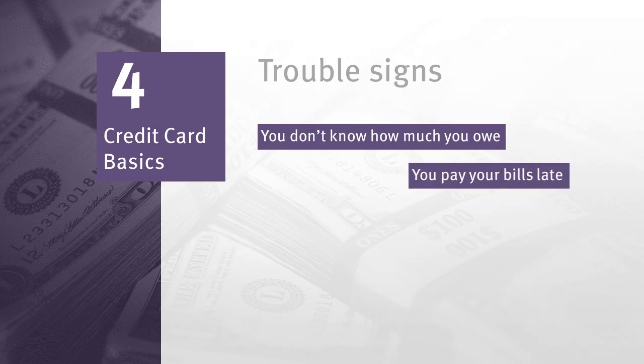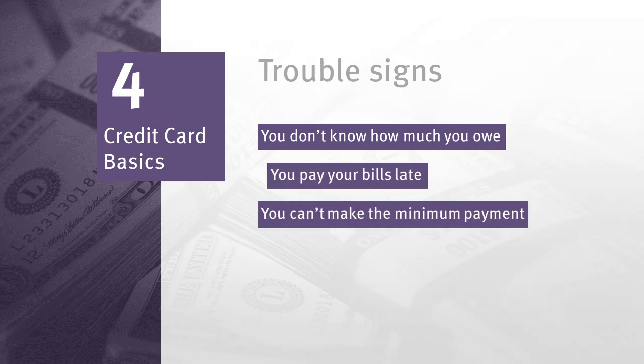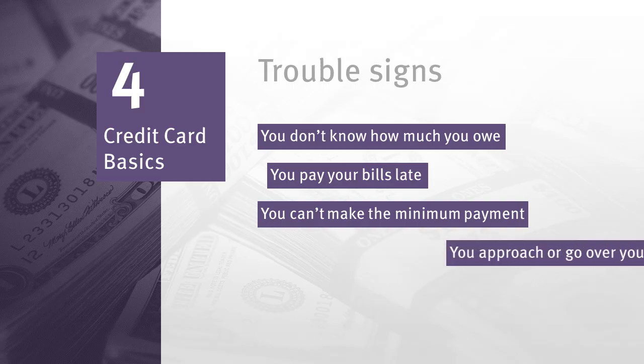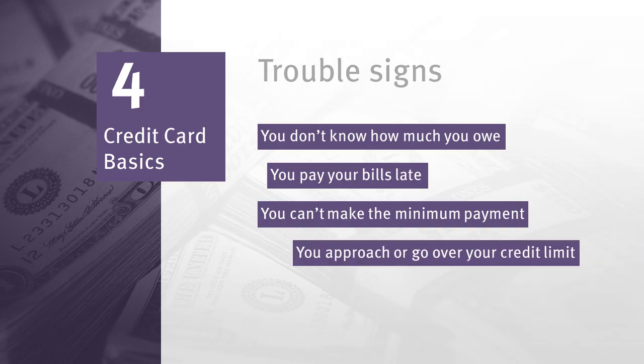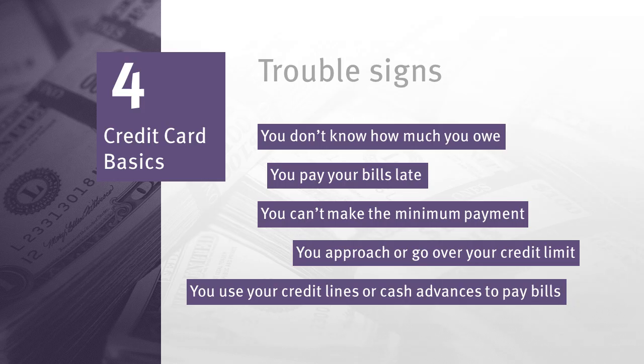Watch out for these trouble signs: you don't know how much you owe until the bills arrive; you often pay your bills late; you are often unable to pay the minimum credit card payments; you frequently approach or go over your credit limit; or you use your credit lines or cash advances to pay bills.